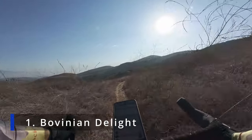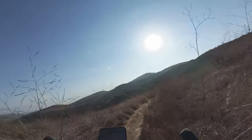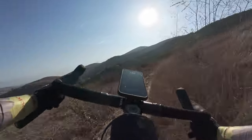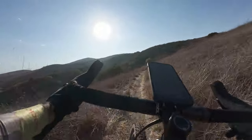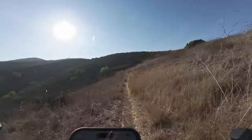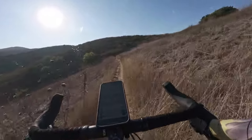Bovine Delight — let's see how delightful it is. I don't see any cows. The trail surface is nice and smooth.